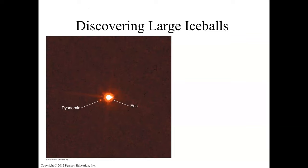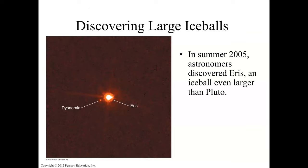In the summer of 2005, astronomers discovered Eris — an icy object even larger than Pluto, but located much further away. Eris even has a moon.